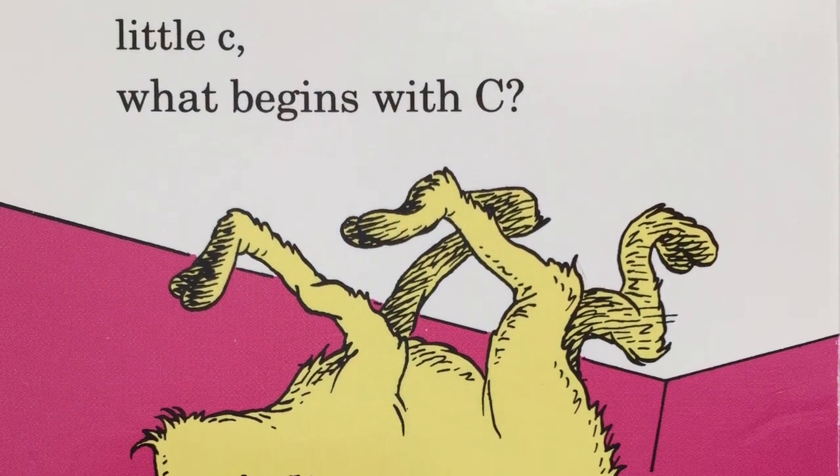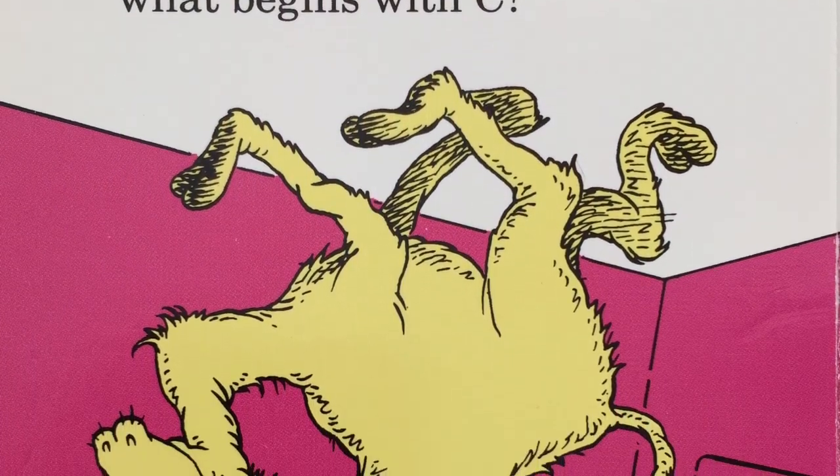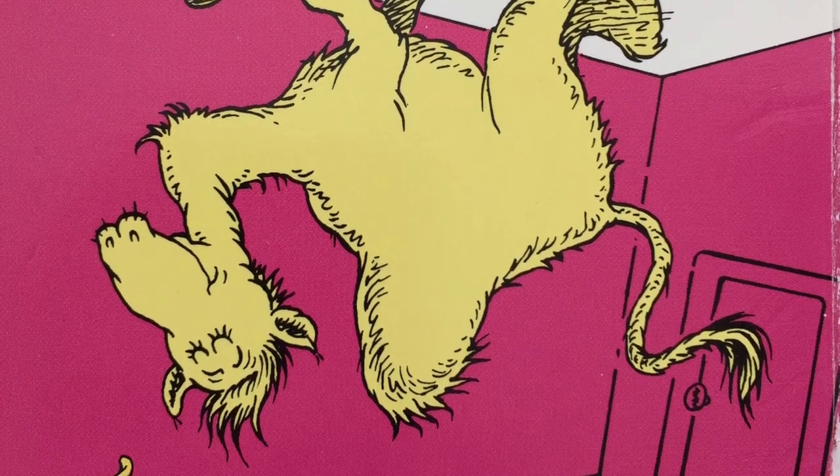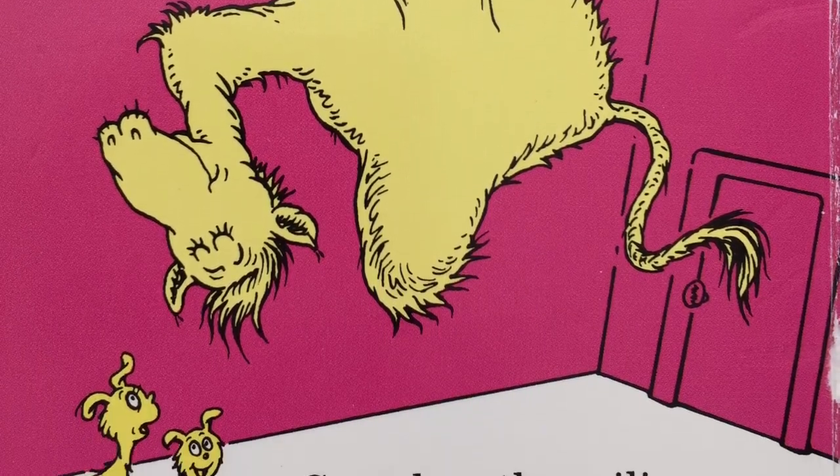Big C, little C. What begins with C? Camel on the ceiling? C, s, k.